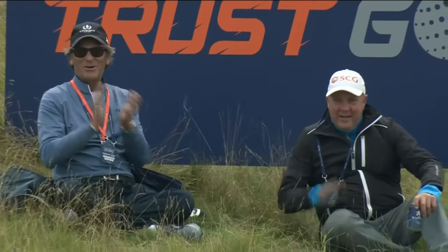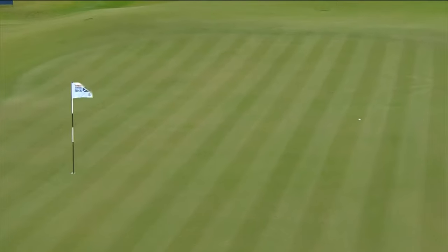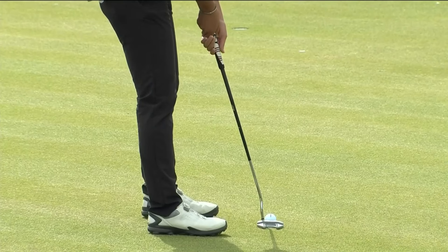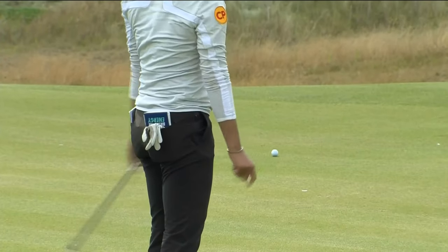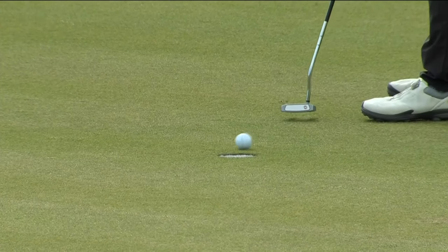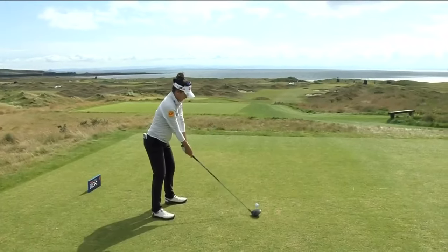Gino! That's what they call that here. Playing slightly downhill. Don't want to be short here. Long and left's the miss. Didn't start it quite high enough. Fine there, good shot.